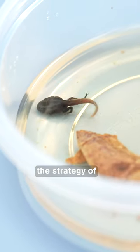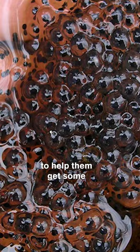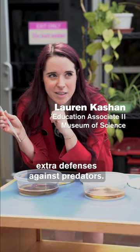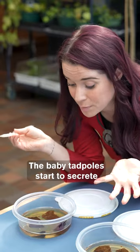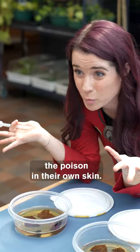Poison dart frogs have developed the strategy of feeding their babies poisonous eggs in order to help them get some extra defenses against predators. The baby tadpoles start to secrete the poison in their own skin.